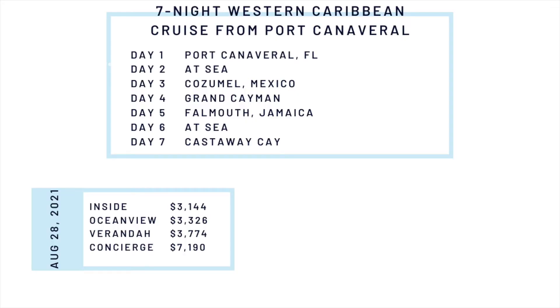I have two comparisons for you today, and each of these is based on a party of two. Starting off with the seven-night Western Caribbean cruise itinerary from Port Canaveral, looking at the pricing for the last week of August. You'll see the itinerary for this cruise up on my screen here.